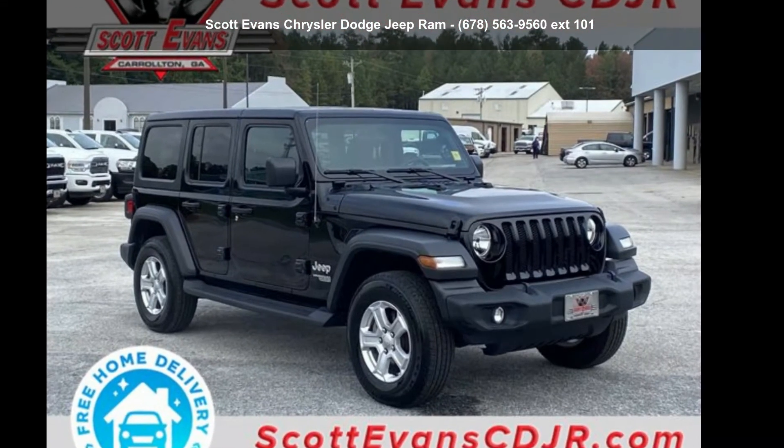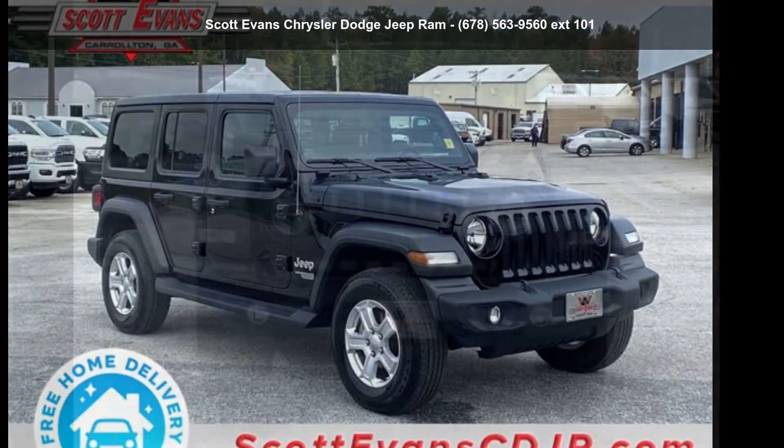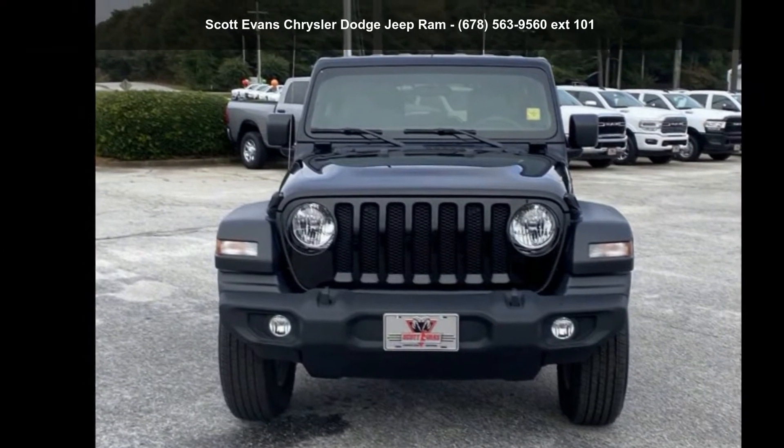Presenting the Jeep 2020 Wrangler Unlimited Sport S. This may be the set of wheels you've been looking for.